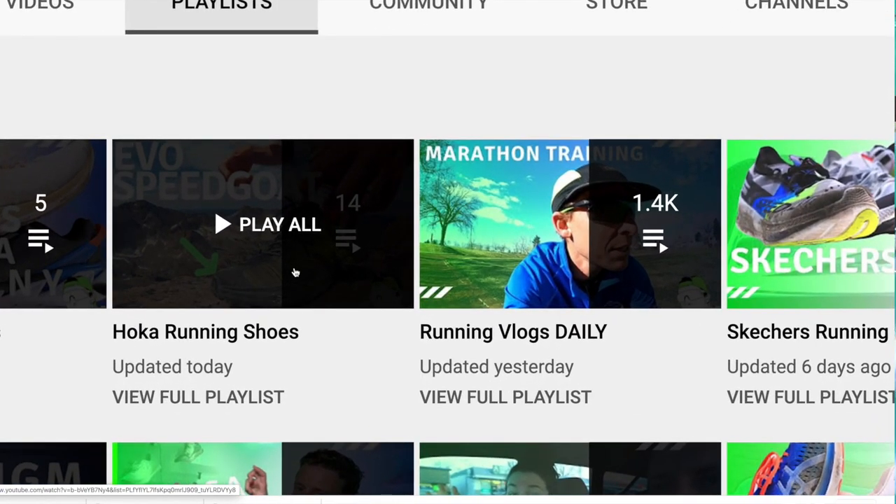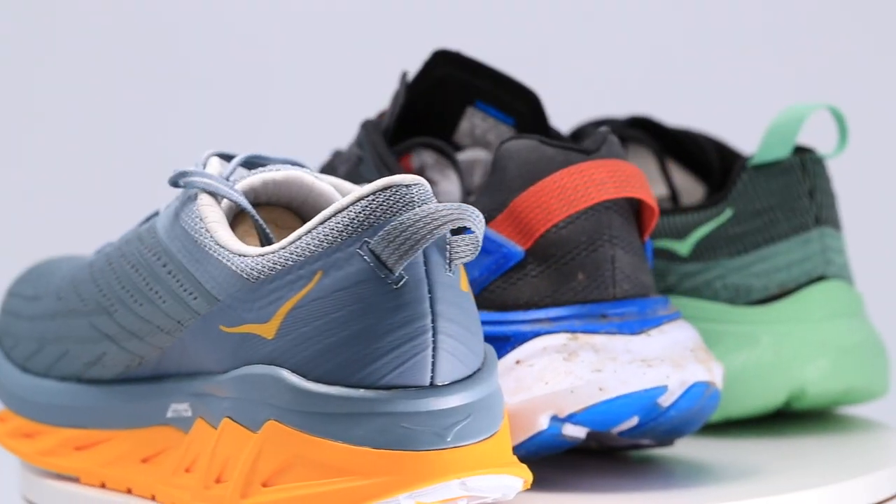But today we're talking about Hoka. I also did playlists for Asics and Skechers over the past couple of weeks. Today we're talking about Hoka running shoes of 2020.